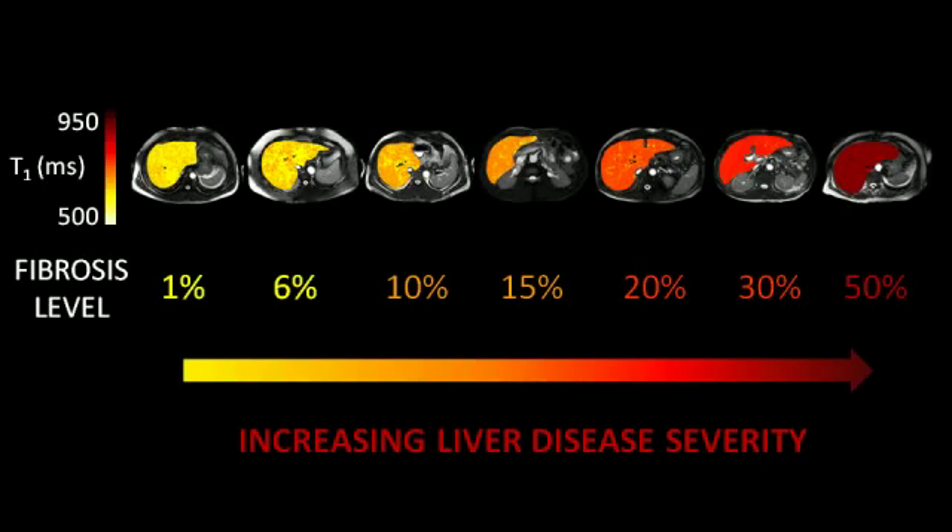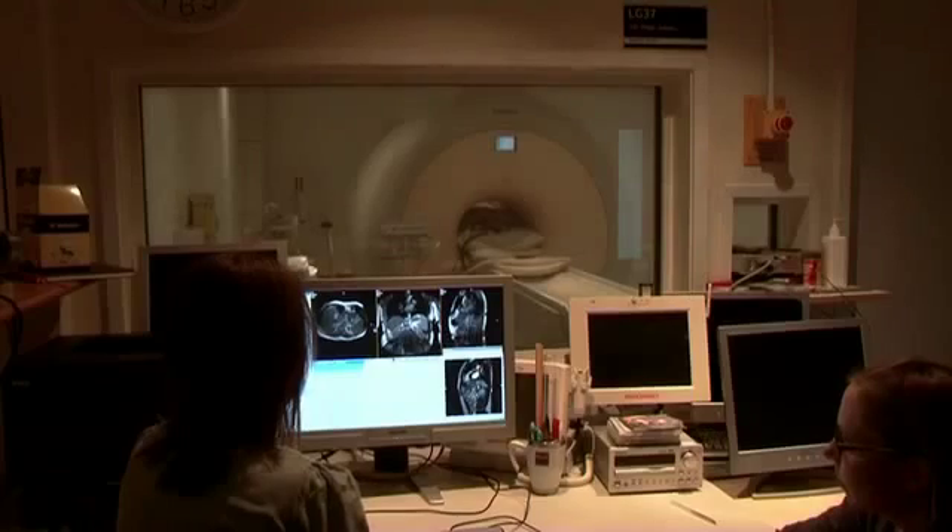In MRI, we look at images based on their water content and how well those water molecules can move around. In a healthy liver, water molecules can move around really freely, so the relaxation time is very short. In a diseased liver, fibrosis means the water molecules can't move as freely — they're hindered by these barriers — and the relaxation time becomes a lot longer. With MR we can form maps of relaxation times, and from these maps we can stratify liver disease: healthy subjects have short relaxation times, while those with liver disease have much longer ones.